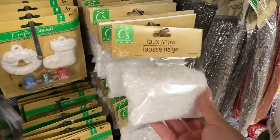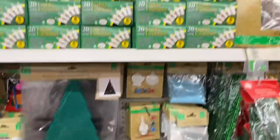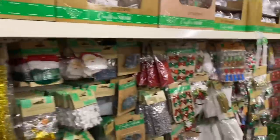This faux snow is actually really pretty because it doesn't have all the colors in it like my other faux snow — it has almost like an iridescent rainbow effect, if that makes sense.